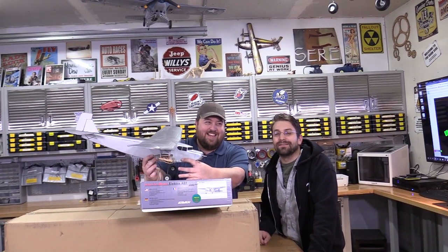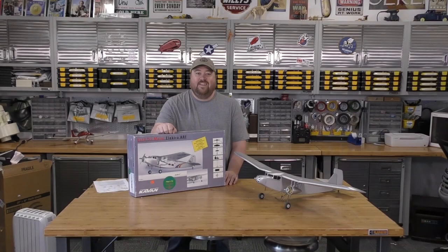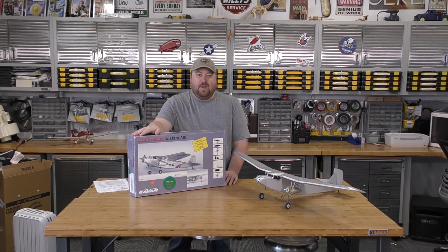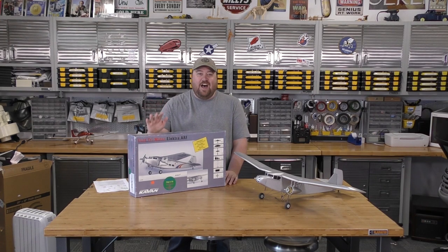I thought it'd be fun to get just a little more detail for you guys on exactly what this challenge is and a little more about the plane. It turns out this is a lot of fun just how unique and unusual this plane is.